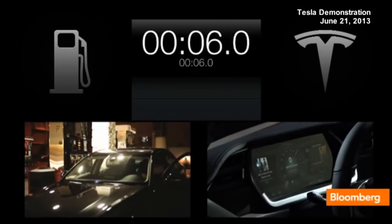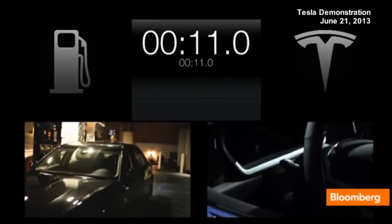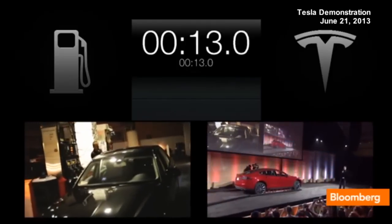We filmed the gas station. The gas station is on the big screen, and there's the battery pack getting swapped out with some festive lights.